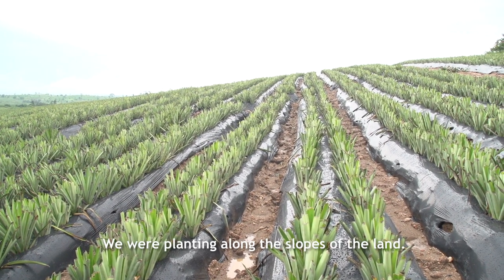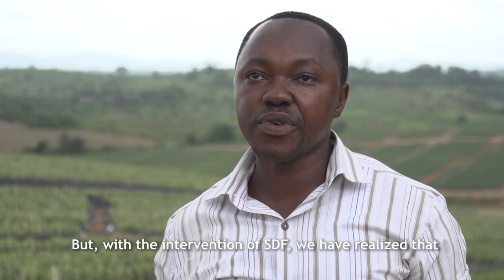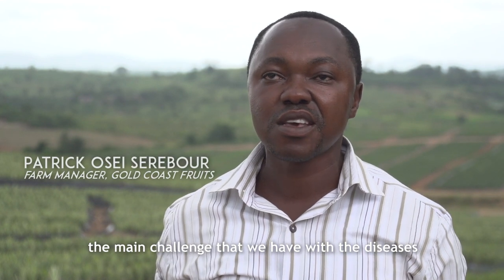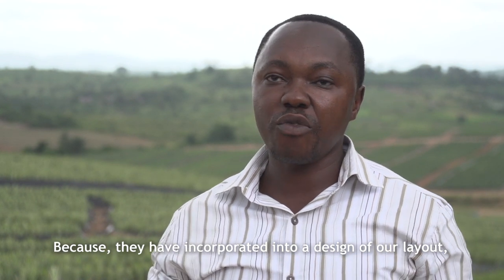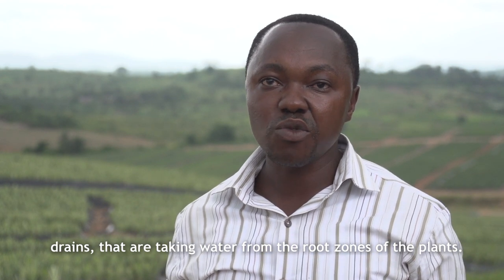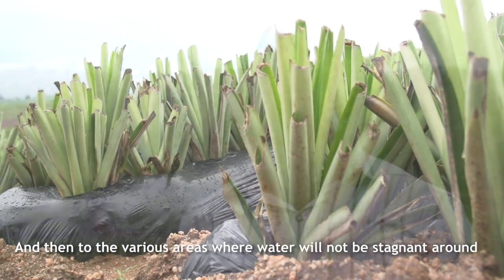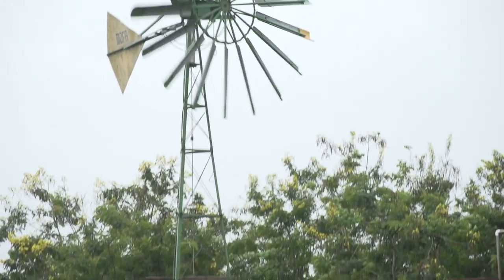We were planting along the slopes of the land, but with the intervention of SDF, we have realized that the main challenge that we have with the diseases and the erosion of the land has been solved. Because they have incorporated into the design of our layout drains that are taking water from the root zones of the plants to various areas where the water will not be stagnant around the root zones of the plant to cause the phytophthora disease.